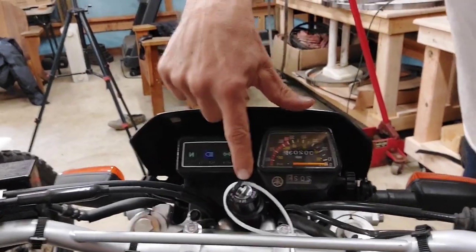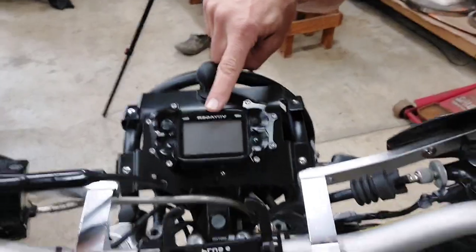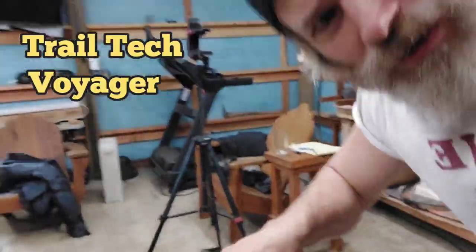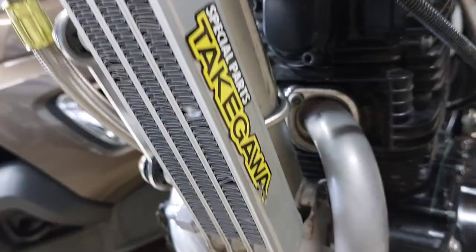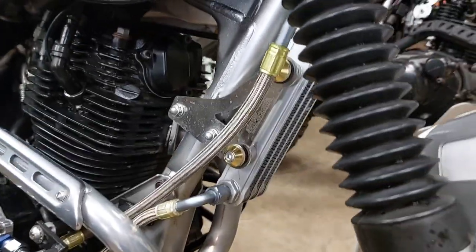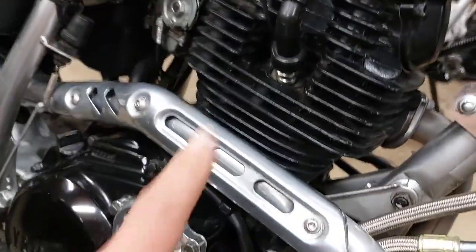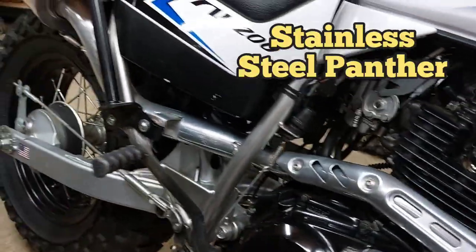203 miles on this baby — not even broken in. There's a Tacoma oil cooler right here. This is supposed to keep your engine 12 to 15 degrees cooler on hot days, according to the old website. There it is, all installed. There's the header — aftermarket.